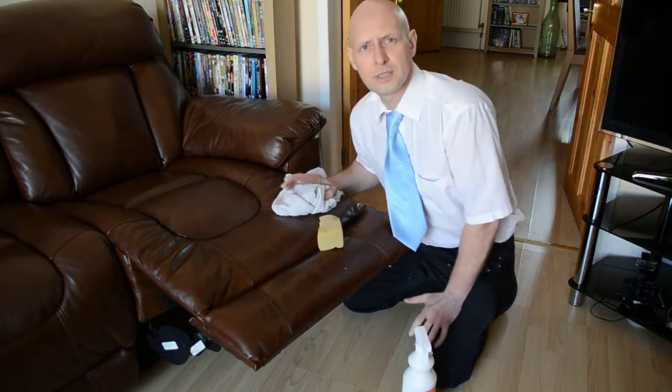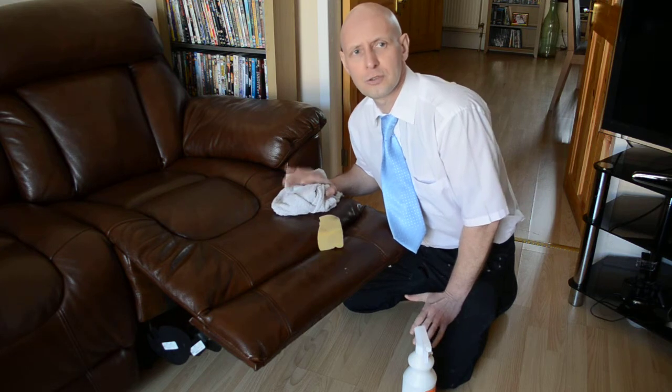Many homes have fine leather furnishings which need to be cleaned at least once a year to stop them failing or cracking.